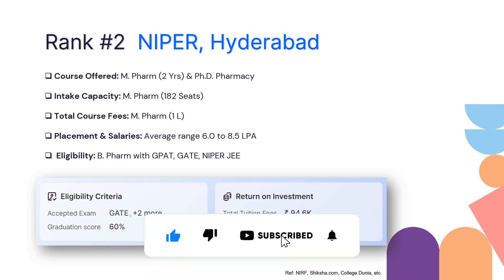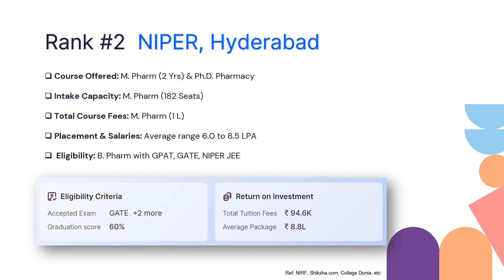When it comes to return on investment, the tuition fee would be around 94,600 rupees — nearly 1 lakh for the two years — and the average package would be around 8.8 lakhs. You can consider NIPER Hyderabad for your M Pharmacy or if you are looking to pursue a PhD. There are multiple streams offered for M Pharmacy, which is why there are a whopping 182 seats available.